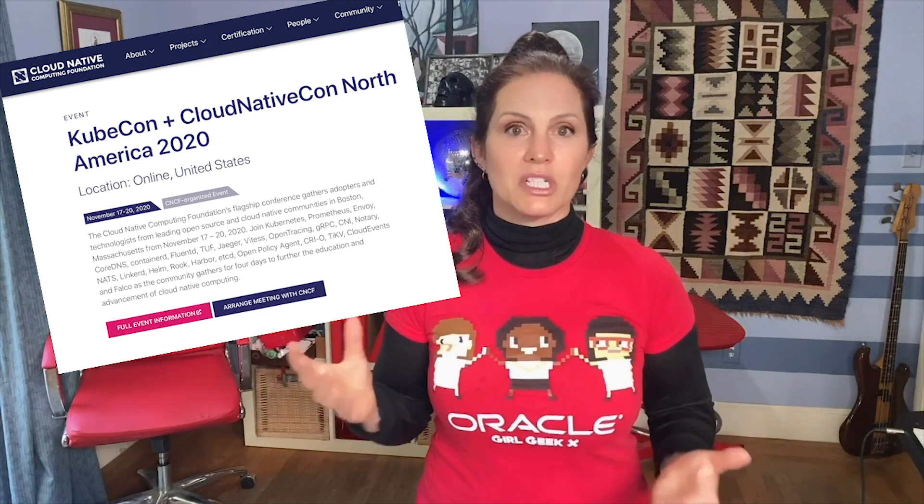If you go to any of the new cloud native conferences like KubeCon, you will see that every brand-name company you've ever heard of is scrambling to find the talent to both build and describe these cloud native applications that are running their businesses. So this is your opportunity to get in on that.